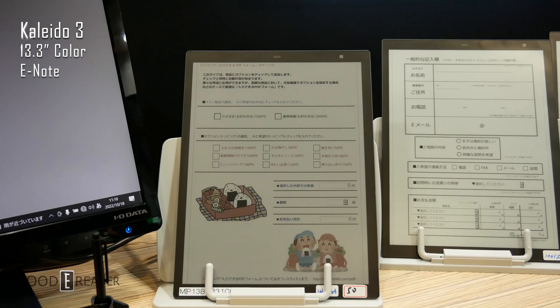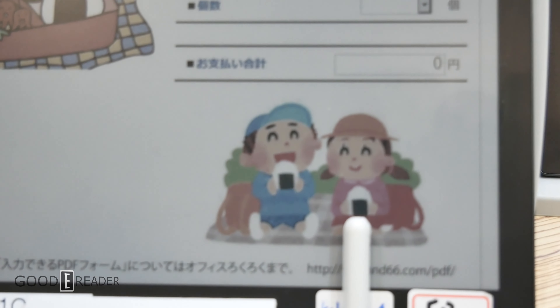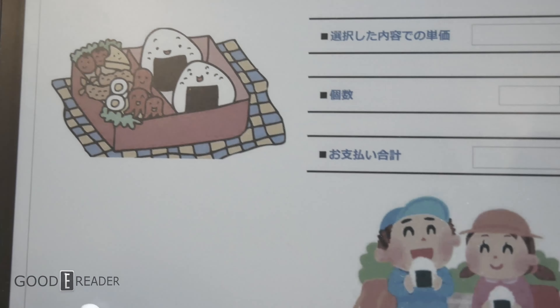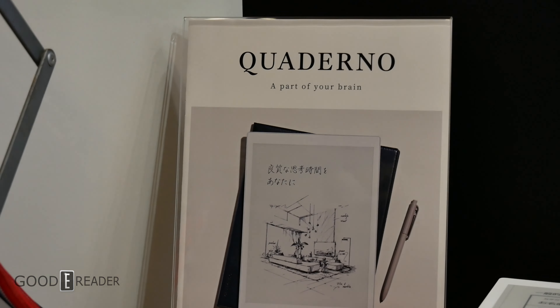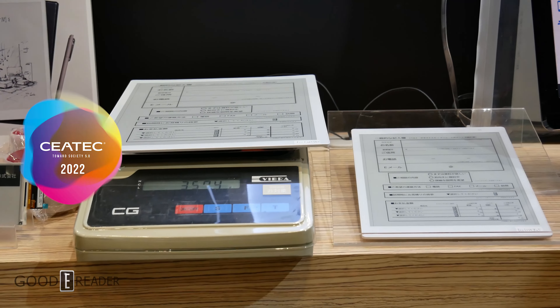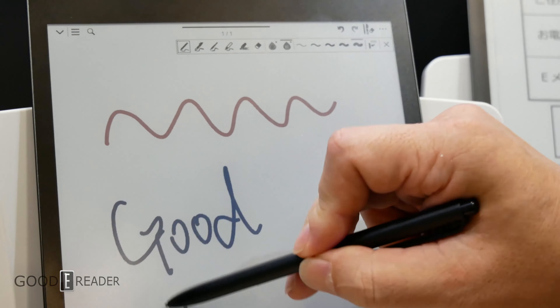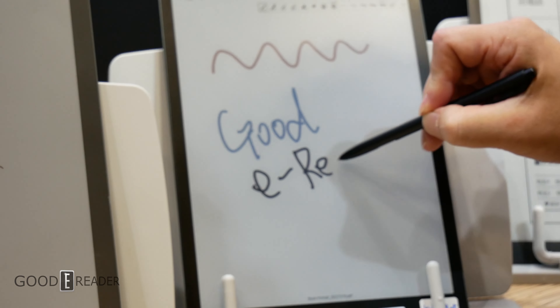Kaleido 3 13.3 inch color is actually here — yes, finally. And to no surprise, the first company picking this up is going to be Fujitsu with the third generation release of the Quaderno. We went over to the e-ink booth at CTEK 2022 in Tokyo, Japan and saw the 13.3 inch Kaleido 3 panels that Fujitsu is set to put in their devices for the next release.